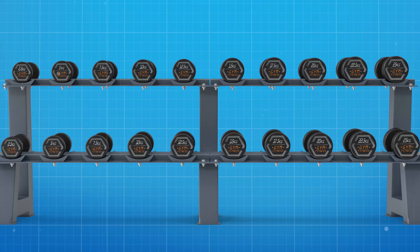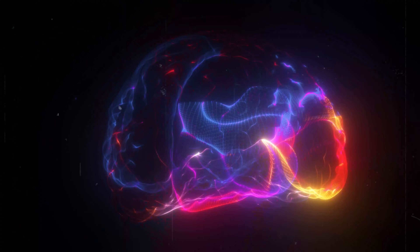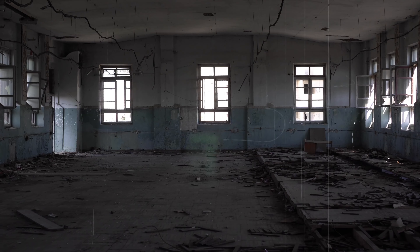My pitch to you is this: it is not just the dust bunnies underneath the dumbbell rack that in and of themselves are an issue, but it is the subconscious signal you are telling to your clients — that this is a place that is not receiving consistent love, care, and attention. And we can do better! Here's how you do it.